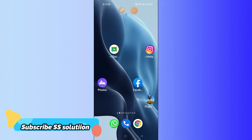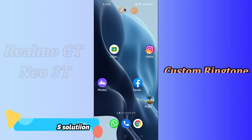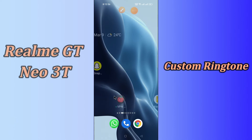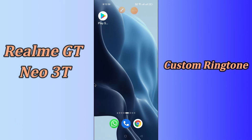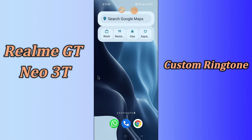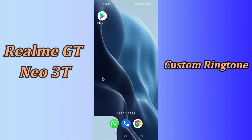Hi everyone, today in this video I'm gonna show you how you can set a custom ringtone in your device, the Realme GT Neo 3T. If you want to know how to set a custom ringtone for a contact that is saved in your phone, I'll show you how. If you are new to my channel, don't forget to subscribe and press the bell icon. Watch the complete video and learn how you can fix it.